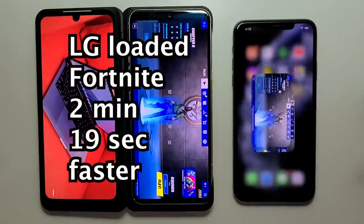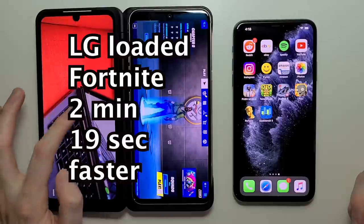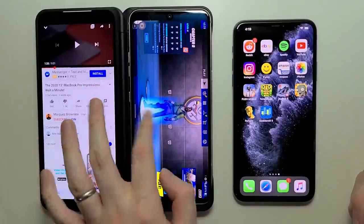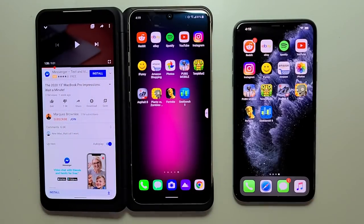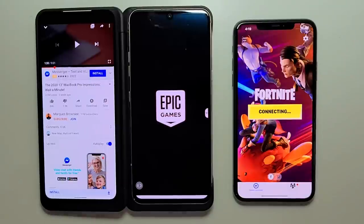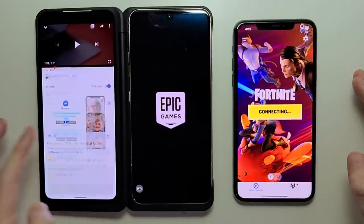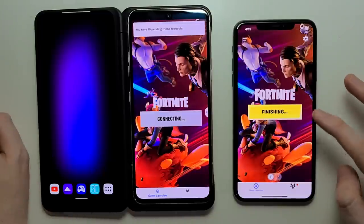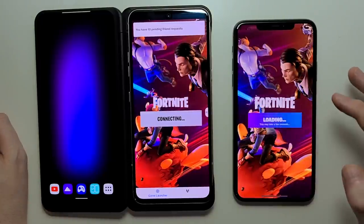So the iPhone is up and let's try it past the optimization. So it's going to close out and go back in. So now once again Fortnite. This time the iPhone skips the optimization, so I'll click it there.